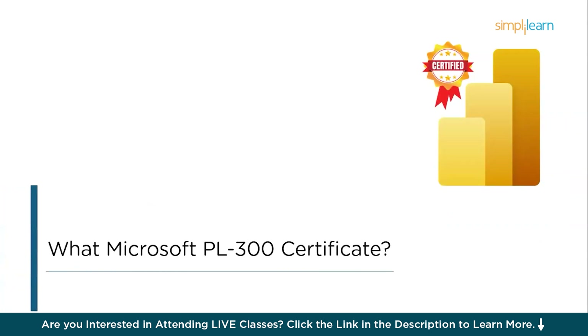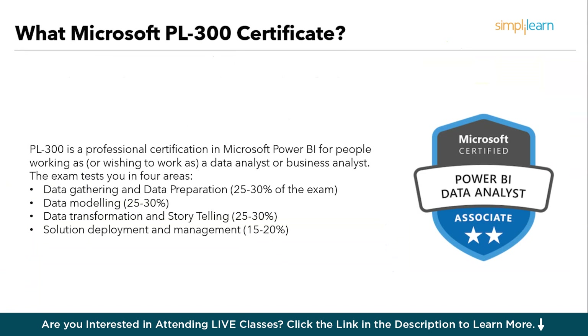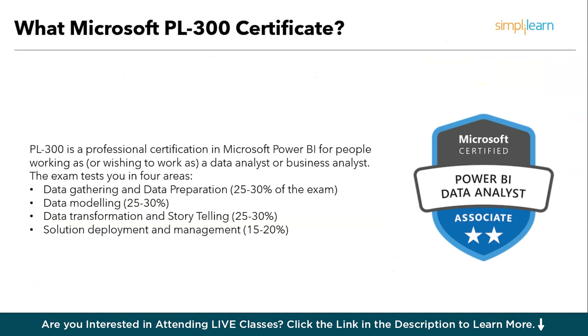One of the most popular data analysis industry certifications was the DA100, analyzing data with Microsoft Power BI. Microsoft recently retired it with a replacement exam called the PL300 Microsoft Power BI Data Analyst, released on the 31st of March 2021. The PL300 certification is your gateway to becoming a highly sought-after Power BI professional — a Microsoft credential specifically designed for data analysts and business analysts, evaluating your expertise in using Power BI to transform raw data into actionable insights.